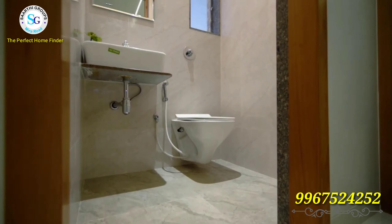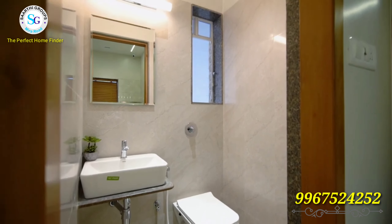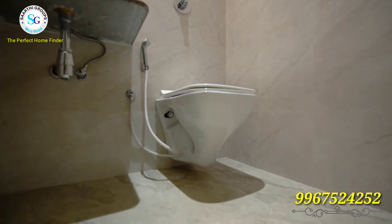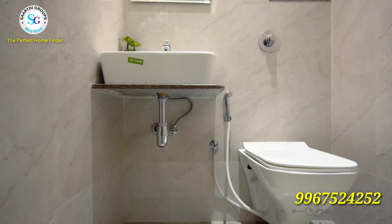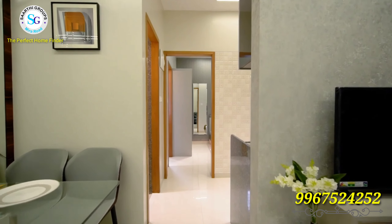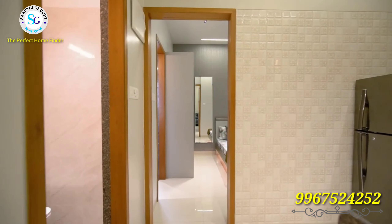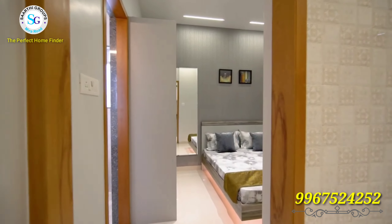When you go in front of the kitchen, you will see a common bathroom. You will see a commode and a wash basin. It is well-planned and designed. The kitchen flooring is also well-planned.